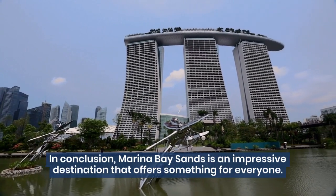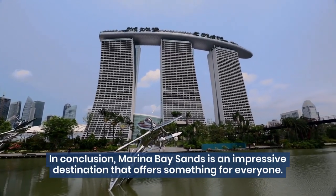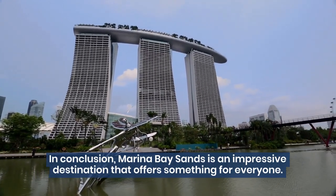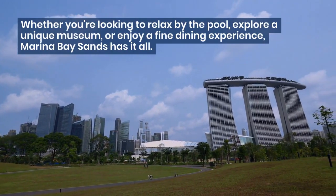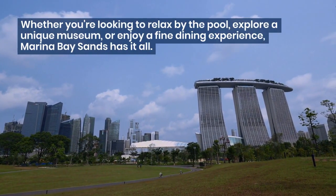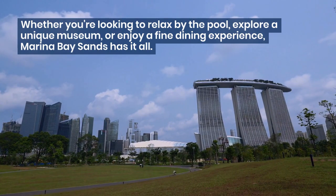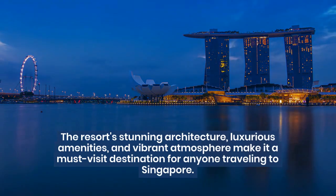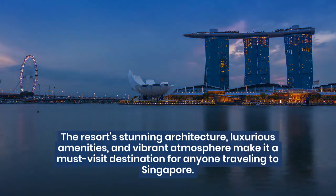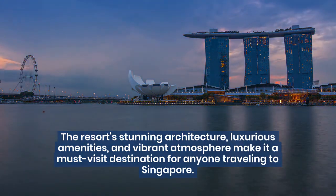In conclusion, Marina Bay Sands is an impressive destination that offers something for everyone. Whether you're looking to relax by the pool, explore a unique museum, or enjoy a fine dining experience, Marina Bay Sands has it all. The resort's stunning architecture, luxurious amenities, and vibrant atmosphere make it a must-visit destination for anyone traveling to Singapore.